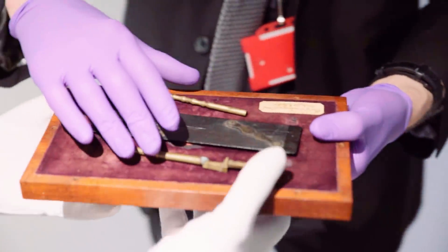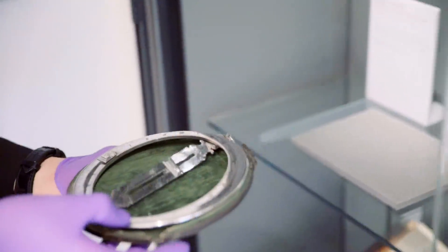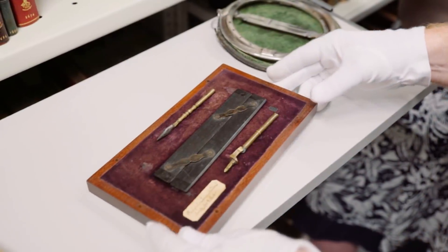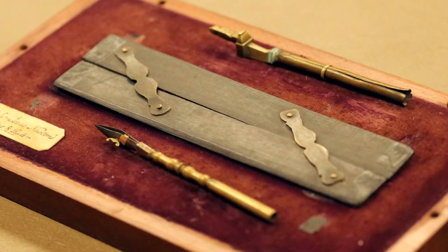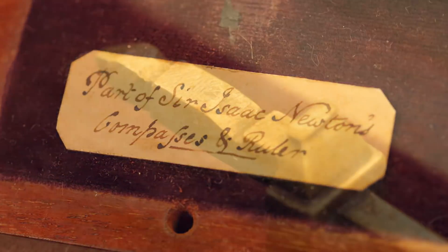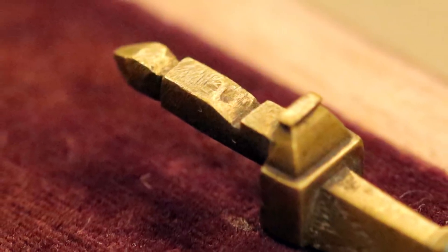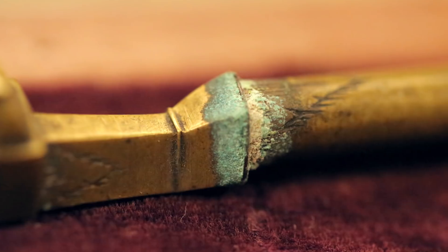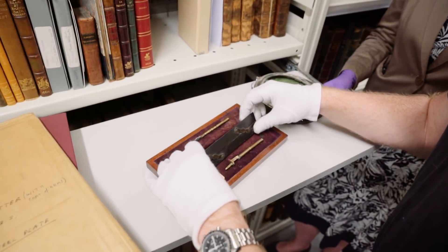We've sneaked a few very special objects out of the case especially so we can see them here. Let's start with the compass and rulers. We actually think they might have been Isaac Newton's — so Isaac Newton's ruler and compass. This is kind of like his pencil case in a way. Now these don't normally live here at the Royal Society. They're on loan from Trinity College Library, the Wren Library in Cambridge. Can I touch them? Yes, you can.